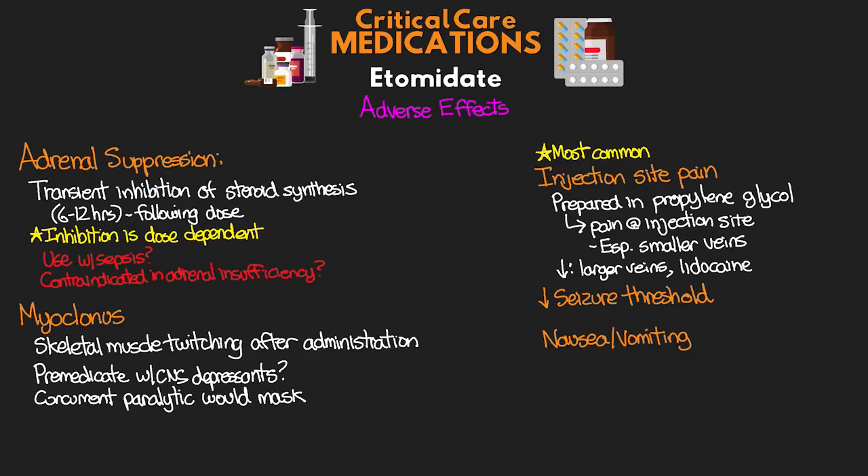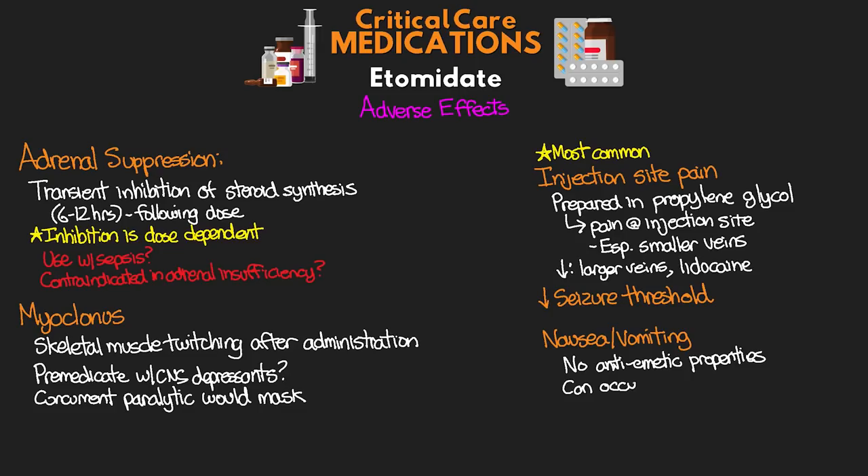The last adverse effect here is nausea and vomiting. Unlike propofol, which actually has anti-emetic properties, Etomidate doesn't have this. As a result, nausea and vomiting can occur after the patient awakens.